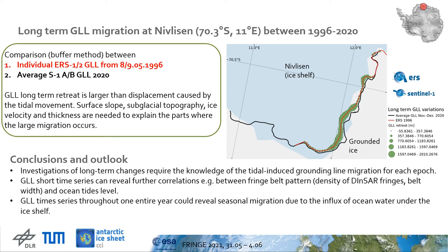At Nivellisen, a net grounding line location retreat between 1996 and 2020 is observed. The estimated retreat distance reaches 2 kilometers at the border with the ice stream. Whether this is a sign of increasing Nivellisen's instability will be the subject of future investigations, incorporating additional parameters like surface slope, subglacial topography, ice velocity, and thickness.